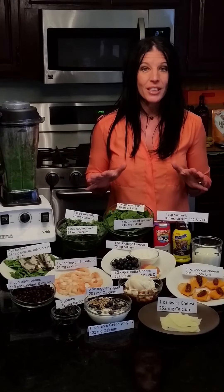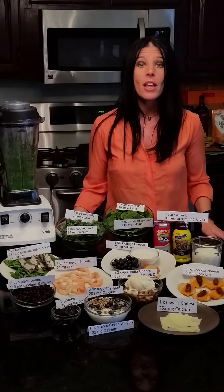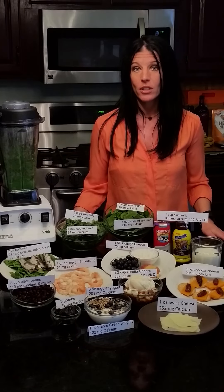For more information on fueling athletes, you can visit my website at nutritioncheckup.com or the Academy of Nutrition and Dietetics at eatright.org.